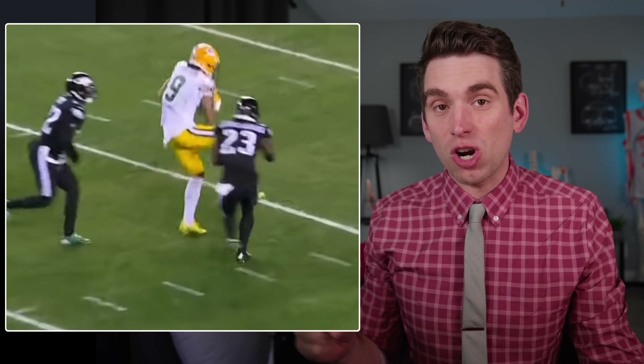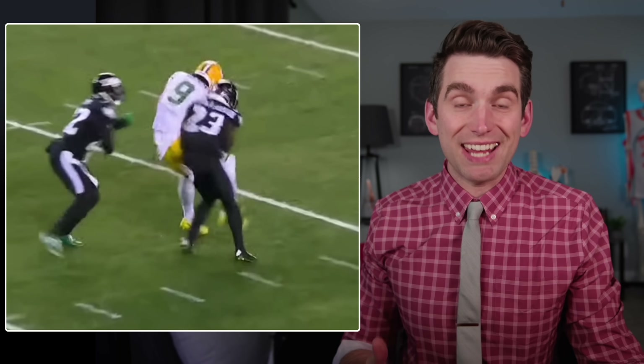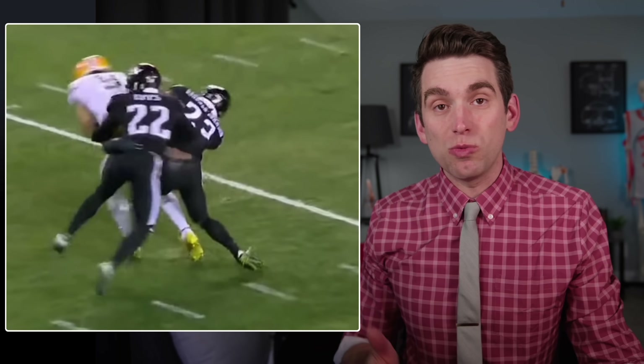C.J. Gardner-Johnson delivered such a hard hit on this play that it resulted in a tear or a laceration to one of his kidneys.